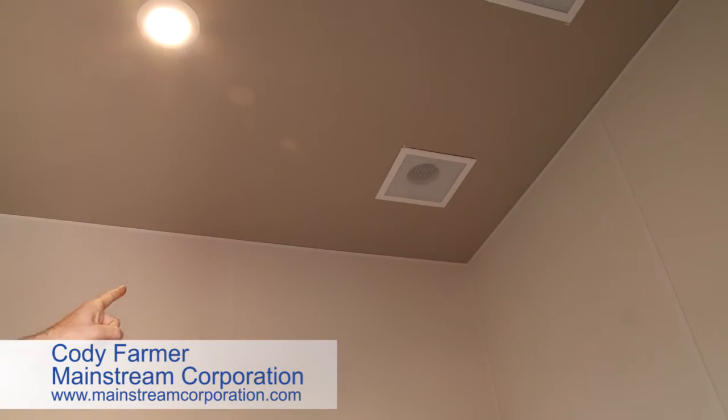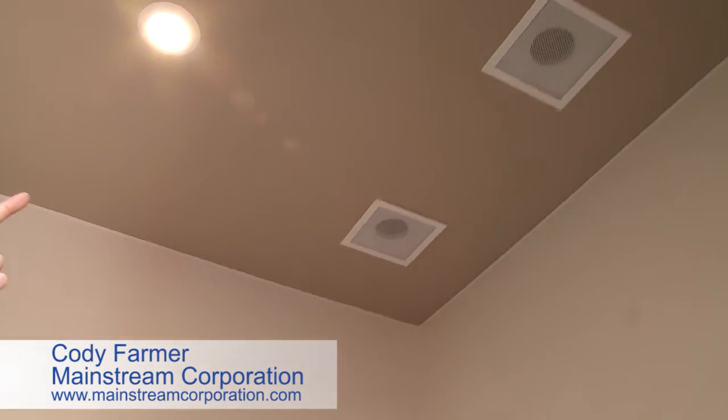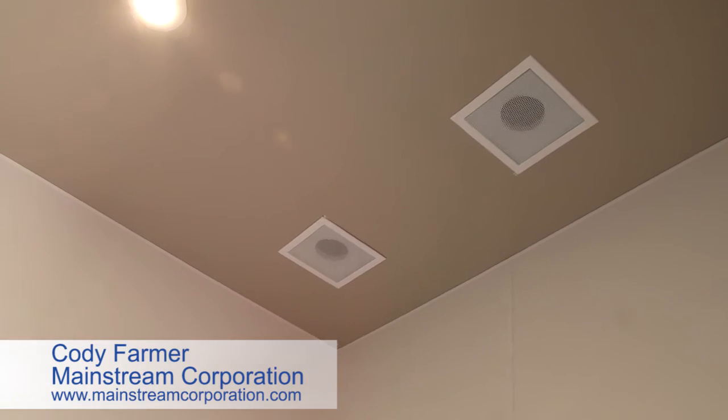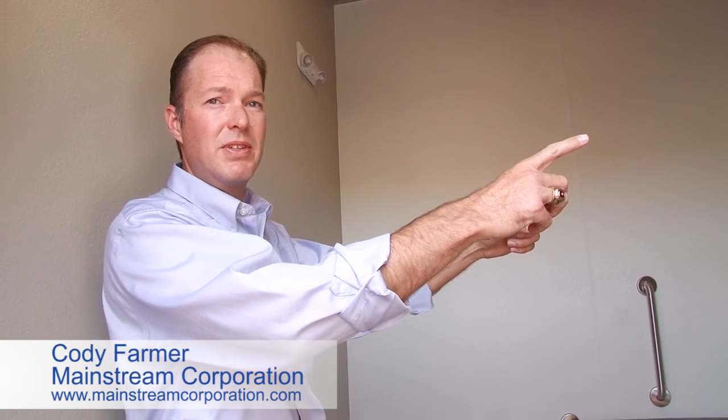You'll see an exhaust and a supply on the ceiling there, so that this room will continuously have fresh air, no smells, and it'll still be losing hardly any energy to make that happen. It'll stay just as comfortable as the building inside, and it still acts as one thermal envelope — all for the community.